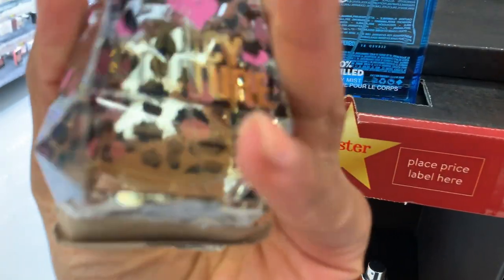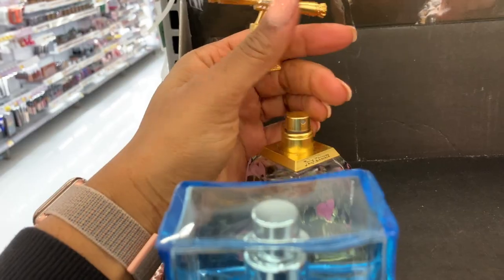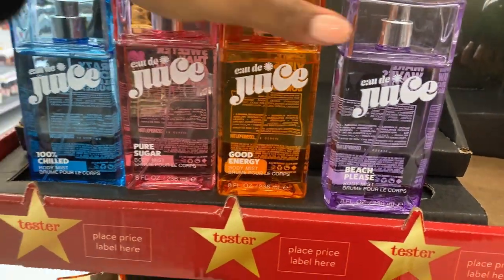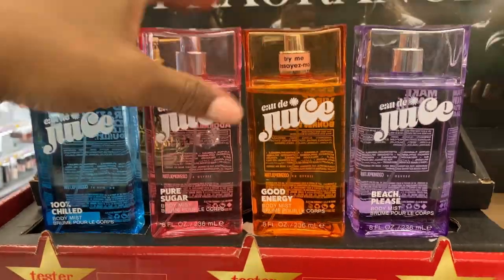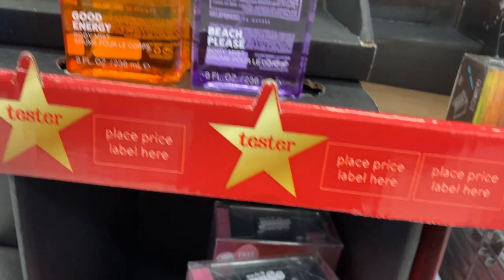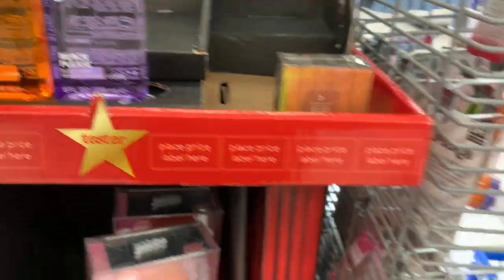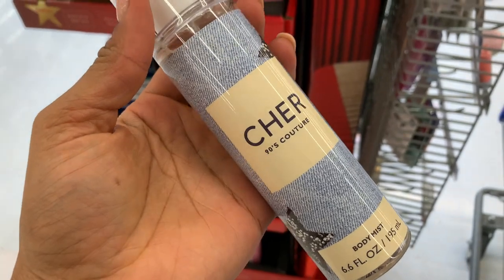I got the Juicy Couture — I don't know which one this is, it just says Juicy Couture. That's really musky and I don't like that. Oh, they have the pure sugar — let's try that. That smells of nothing — it really smells of nothing. I'm so tempted to get this Cher 90s one. Damn.